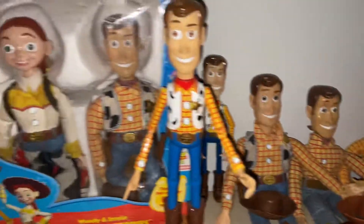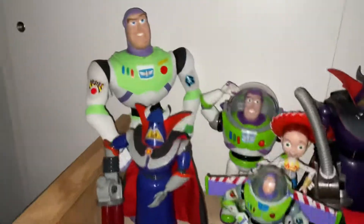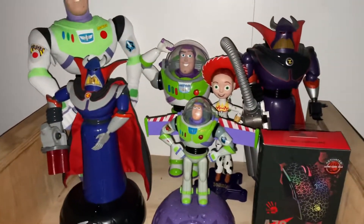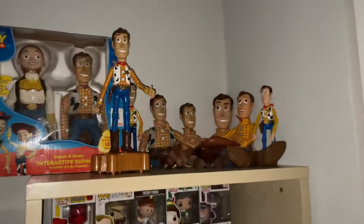So yeah, that's my Toy Story collection of 2022! I hope you enjoyed this video. That's the Woody shelf with all the Woodys on it, and right here has some more stuff like the Zurgs, the Buzz Lightyears, and the one Jessie. If you enjoyed my Toy Story collection of 2022, please like and subscribe, and I'll see you in the next video — bye!